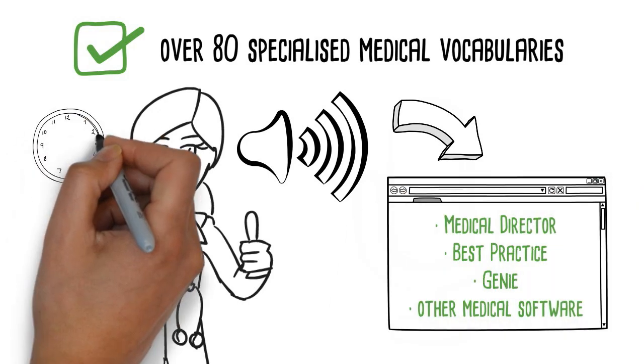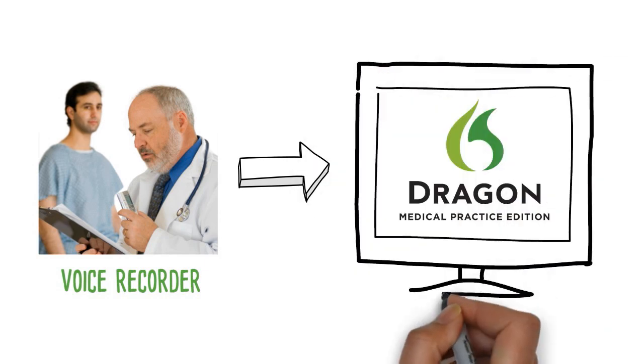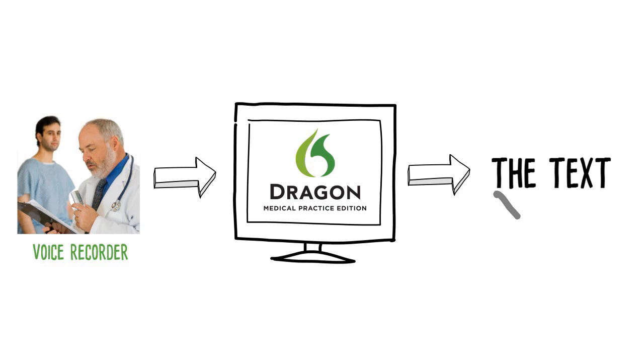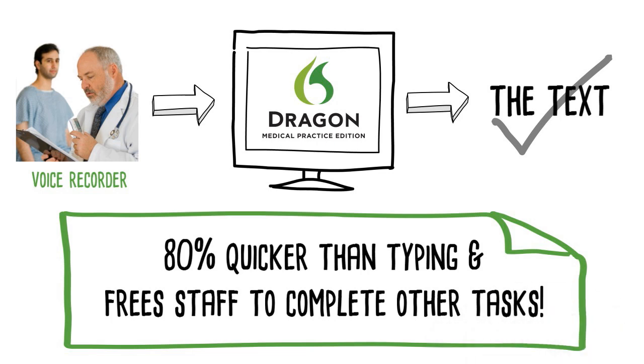Think of the time and money you'll save by eliminating transcription. You can also continue to dictate into a voice recorder; support staff will process the audio through Dragon Medical on their PC. Dragon will immediately produce a text, and your staff will make small corrections. This is at least 80% quicker than typing, and frees staff to complete other tasks, saving you money.